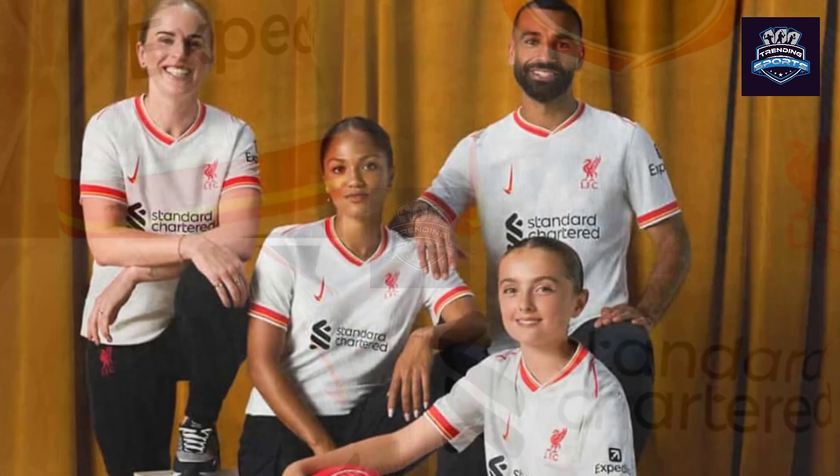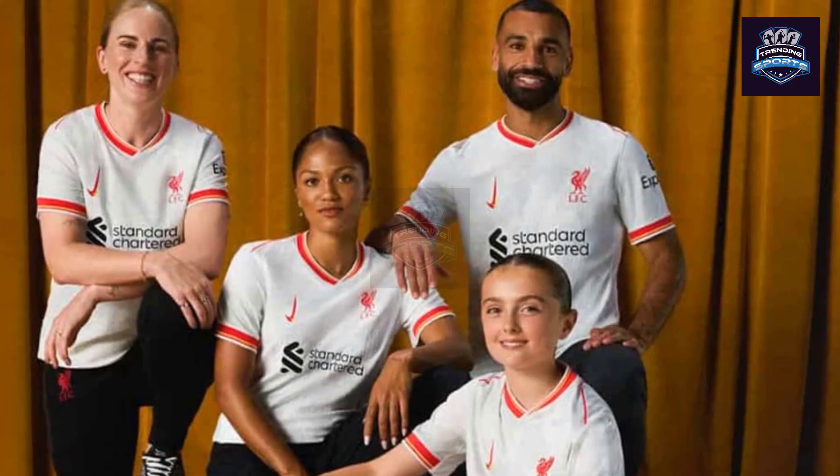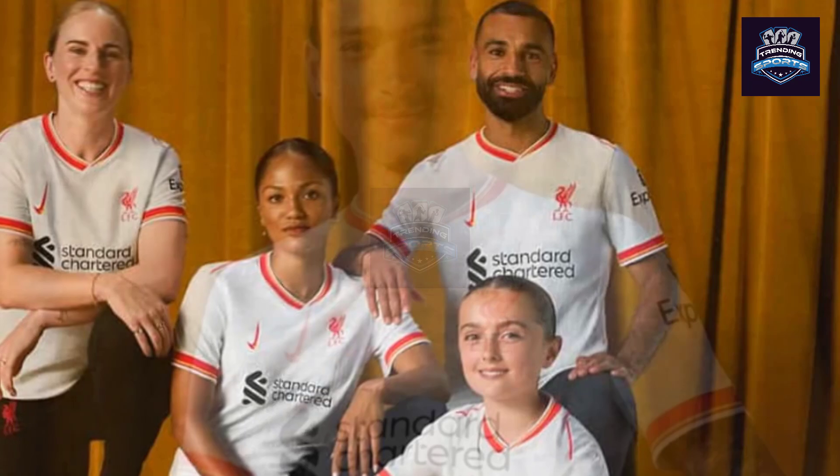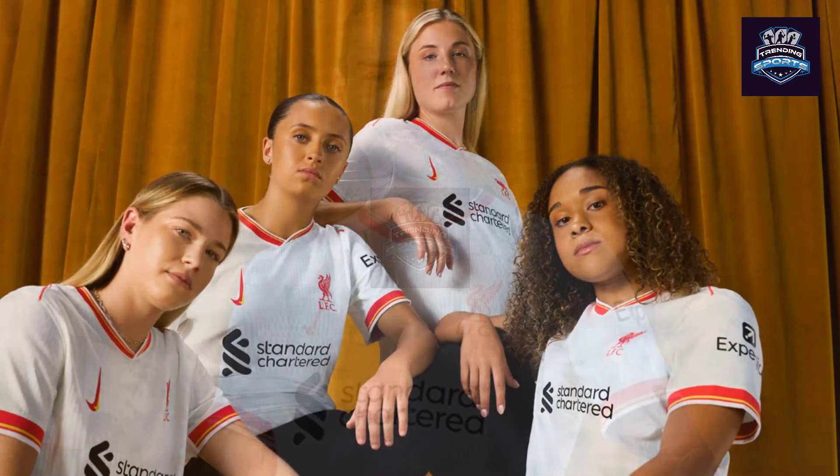Liverpool's third kit is part of Nike's Together We Rise collection, which features a double vertical Nike tick to symbolize the growth of women's football. The traditional swoosh logo represents the wing of the Greek goddess Nike, symbolizing victory. Therefore, doubling Nike's wings is meant to showcase the growing influence of women's football.